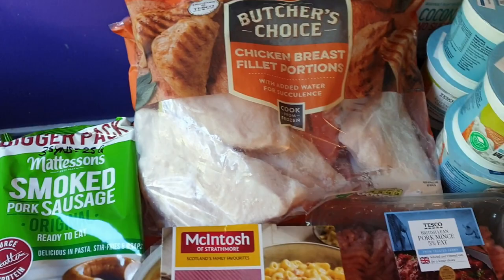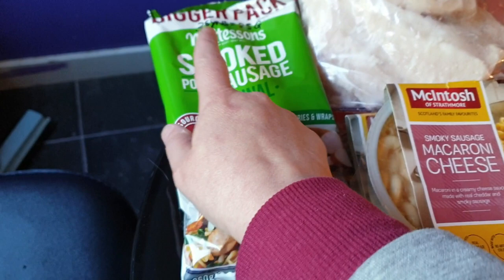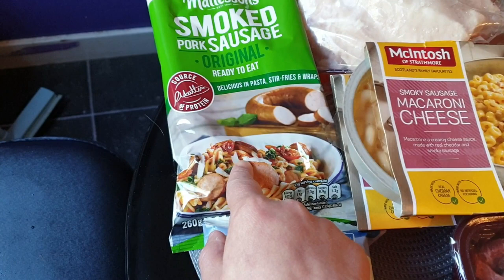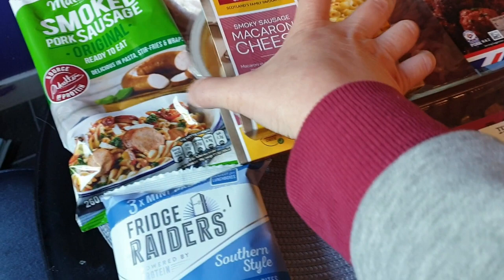I also got Ali a smoked sausage for lunches and if he doesn't want what we're having for dinner. This is three sins for 25 grams - the whole thing is 260 grams, so three sins worth is like maybe about that much, a tiny little portion. I also got Ali some smoky sausage macaroni cheese - he loves this stuff, just for lunches. I'll stick them in the freezer for him. He may not have all these lunches before he goes back to school but he'll still need them at weekends.